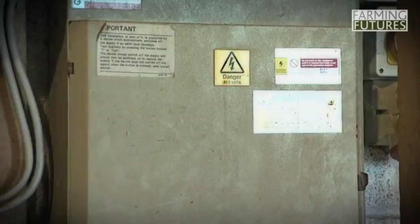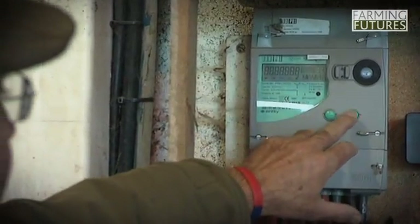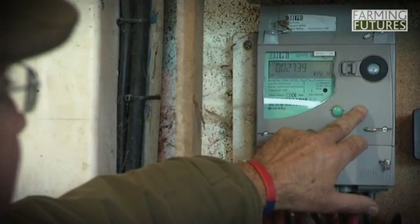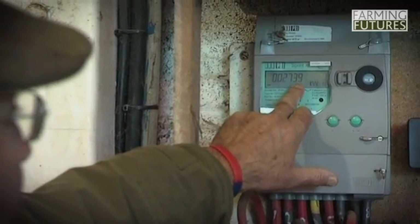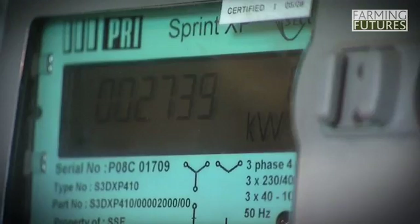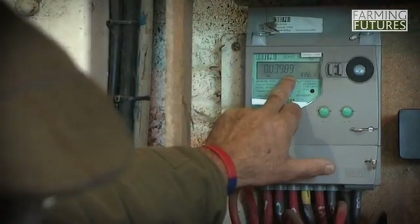From there it goes into the switchboard and ultimately to this meter here, which is what's known as an import-export meter. That will show you that since it was installed in July we've imported 2,739 units of electricity, but we have exported 3,989 units in that period back into the grid.